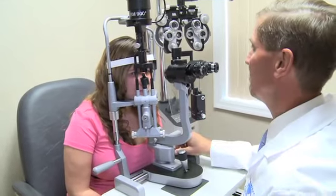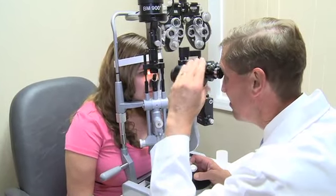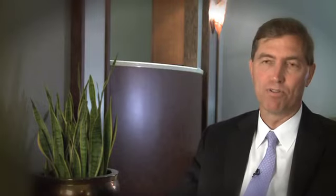Preparation for cataract surgery consists of having a thorough eye exam to first make a diagnosis of cataract, then measurements are done to decide which intraocular lens implant is going to be used, and just prior to surgery you have to have a medical clearance with your medical doctor along with some blood tests.